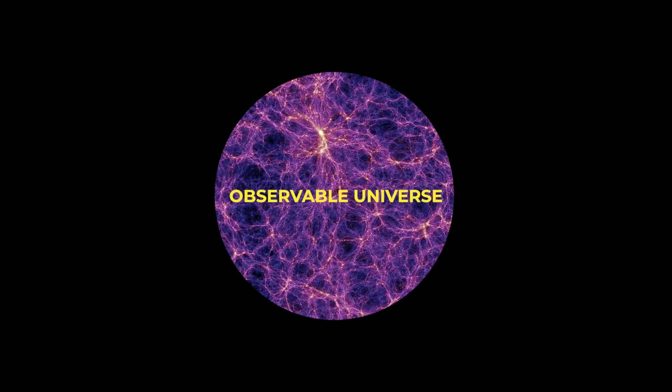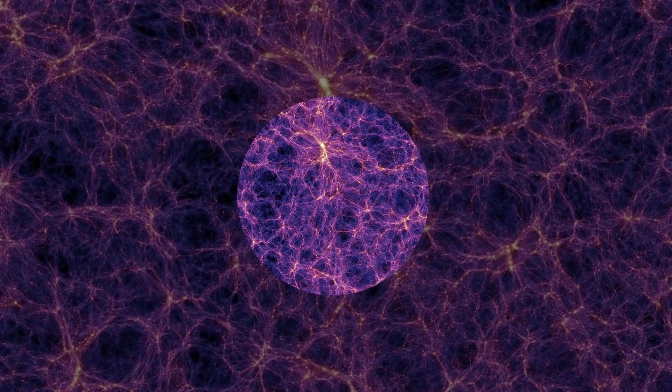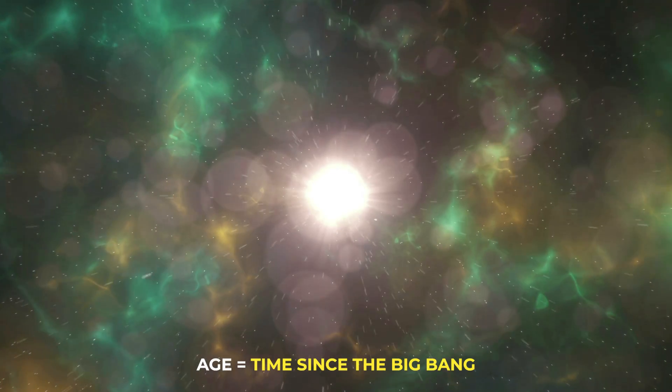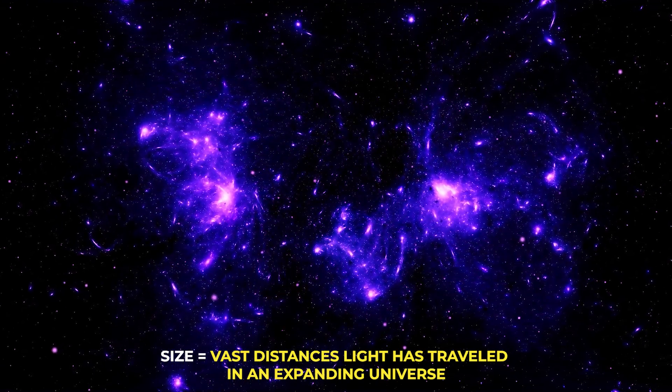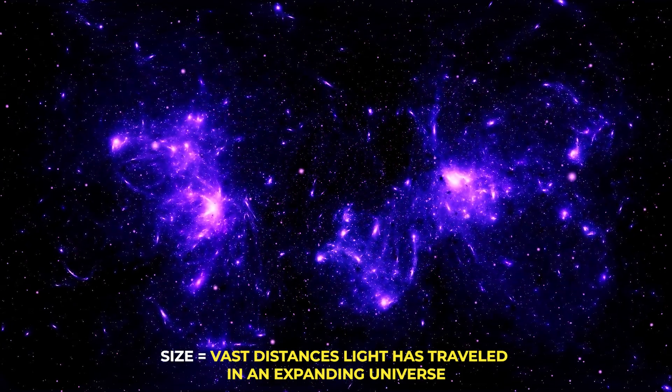Here's a mind blower: the observable universe is just a fraction of the whole universe. Beyond what we can see, the universe keeps going, potentially infinitely. But since light from those parts hasn't reached us yet, we can't observe or measure them. So when we talk about the universe's age and size, we're dealing with two different concepts — the age is about time since the Big Bang, while the size relates to the vast distances light has traveled in an expanding universe.